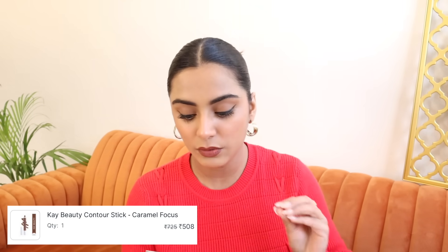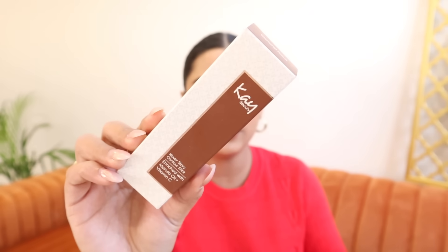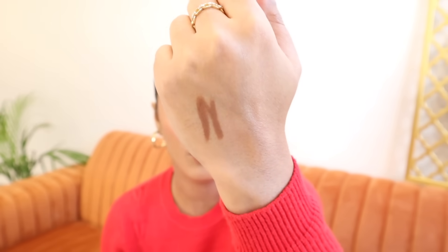Next, I have a Contour Stick from K-Beauty enriched with Marula Oil plus Vitamin C, and I got this shade — Caramel Focus. I'll show you the shade swatch. Caramel Focus is perfect for people with medium skin tone. It's quite pigmented and at the same time blends very quickly — I can blend it easily with my fingers. It has a slight warm undertone which I quite like, and it glides very smoothly and blends effortlessly.